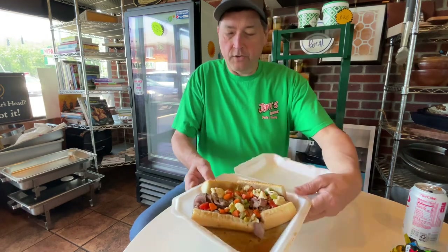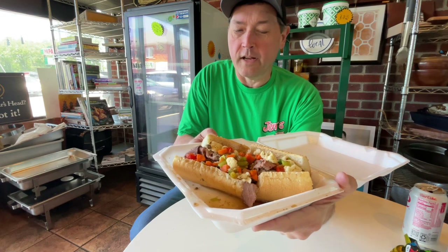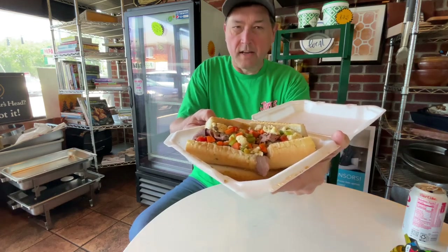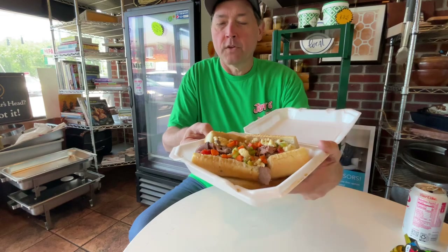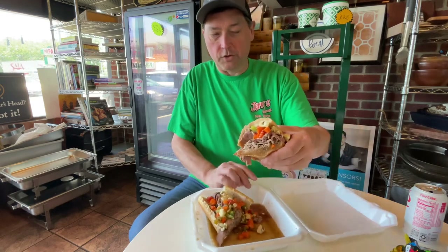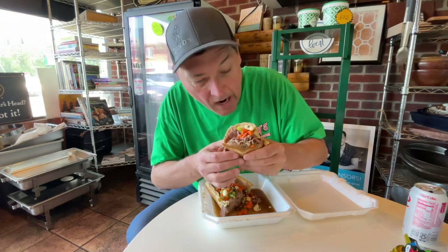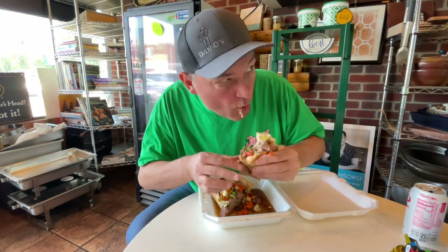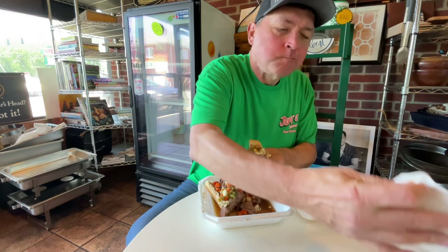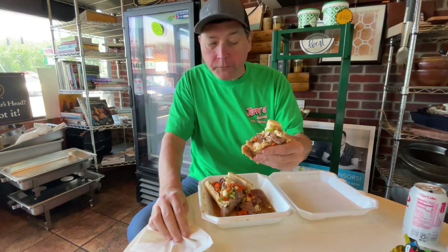Here discussing these Italian beef sandwiches. It's got the spicy giardiniera and it's served on a French bread hoagie. You've got to have some bread with some backbone to it because this thing is swimming in that spicy beef au jus. If you don't have the right kind of bread, it's not going to hold up. I'm telling Derek, this is the real Chicago Italian beef sandwich. No lie.